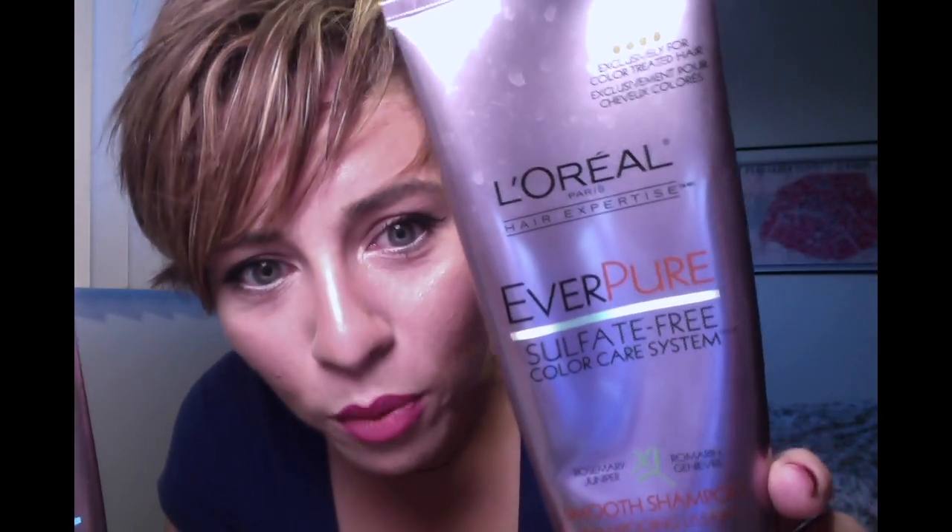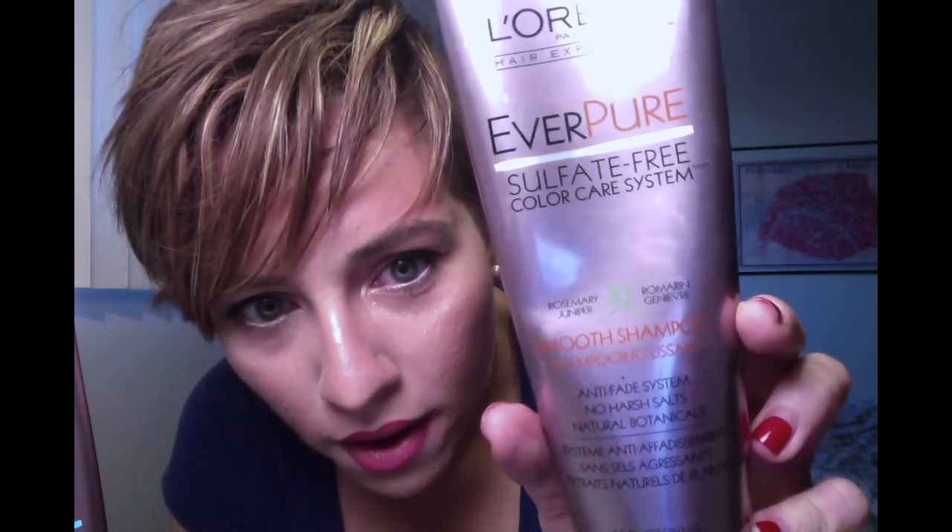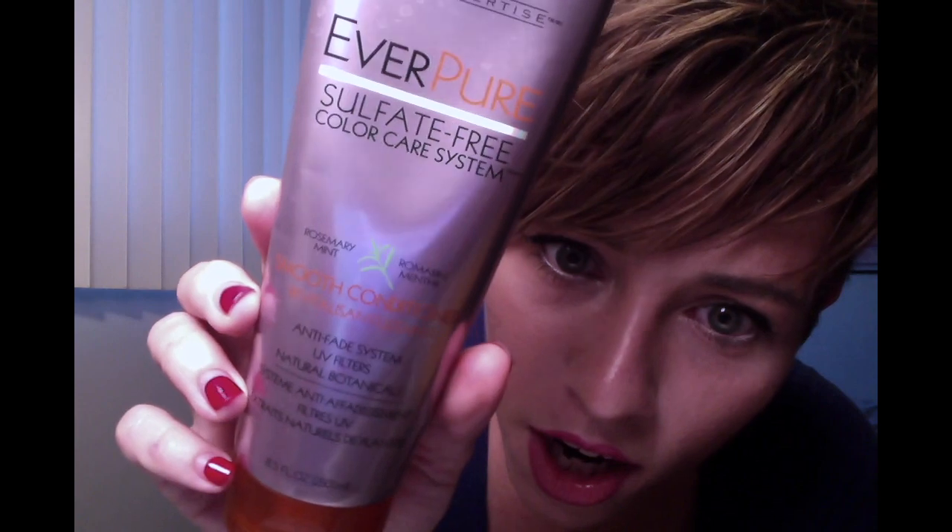So shampoo and conditioner — I have used a million different kinds. I have very, very thick hair and it used to be way long. But this is the best shampoo and conditioner I've ever used: the L'Oreal Ever Pure Sulfate Free Color Care System Smooth Shampoo and Conditioner. They're vegan and they make my hair so much smoother. I have a keratin treatment on my hair, so the sulfate-free, salt-free formula is the best to use if you have color or just in general — it's not harsh on your hair at all.